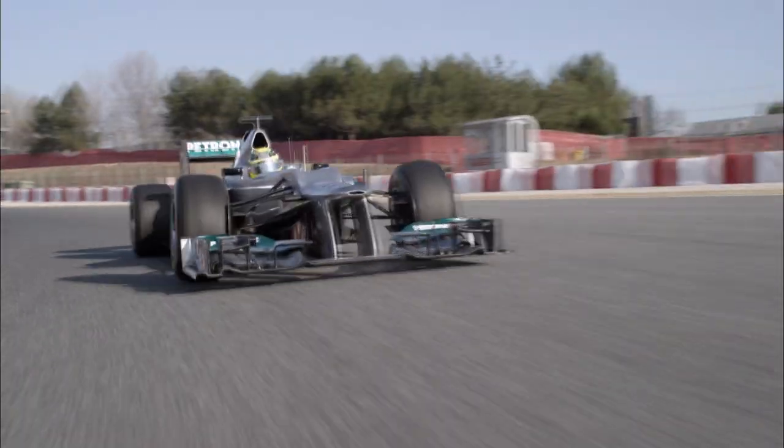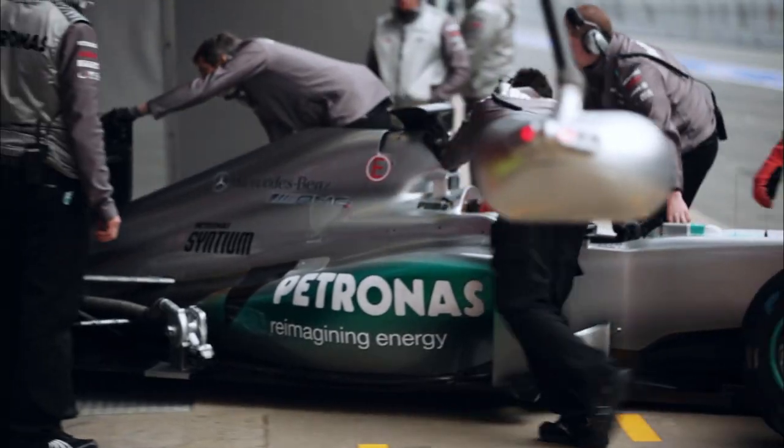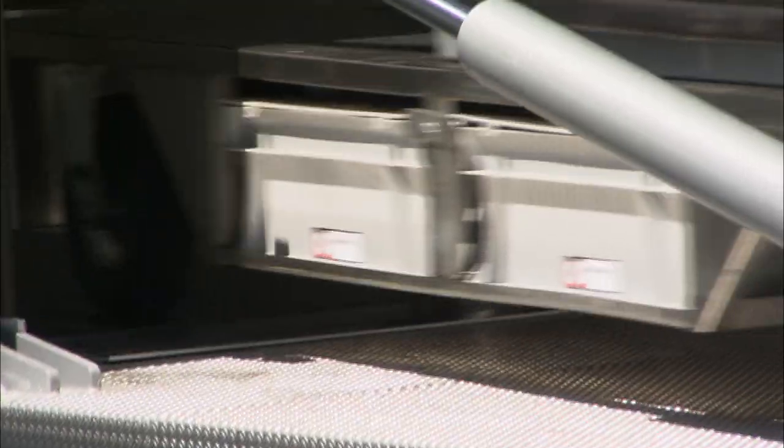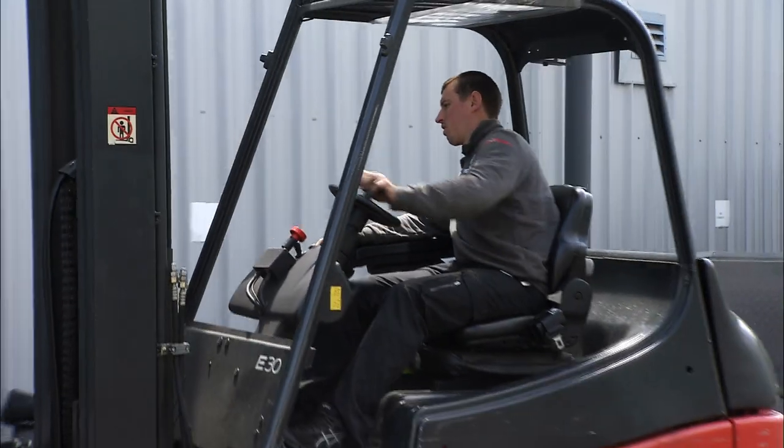After the race, everything's packed up right away. The cars are disassembled by midnight, and then they all move on. For back-to-back races on consecutive weekends, the time pressure is even greater. With a doubleheader, you don't have that luxury — you've got to get the trucks down on a Sunday night. So it's quite hard work. You get everything packed away, and then a day later, you've got to build it again in the next location.